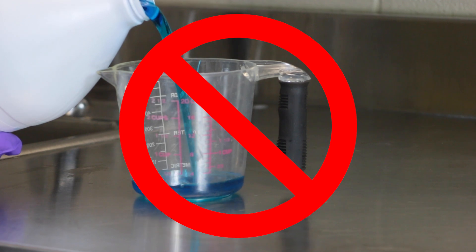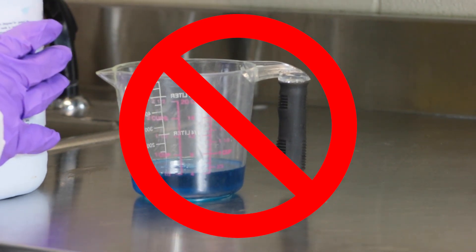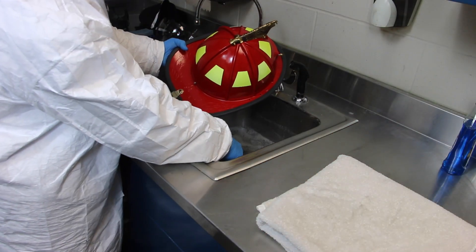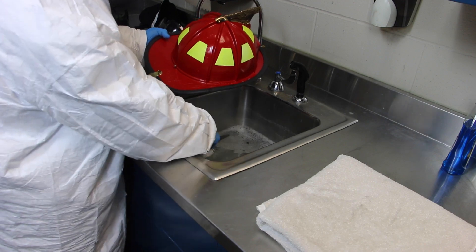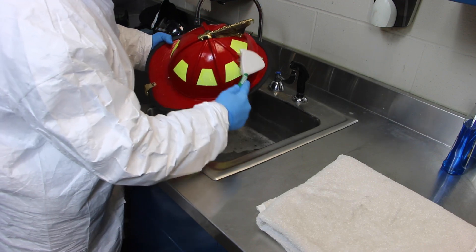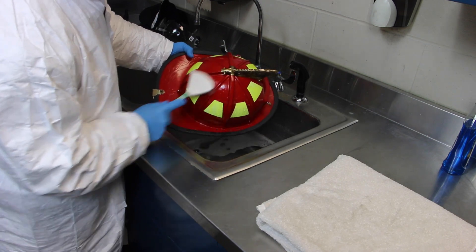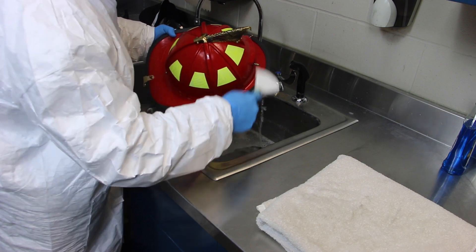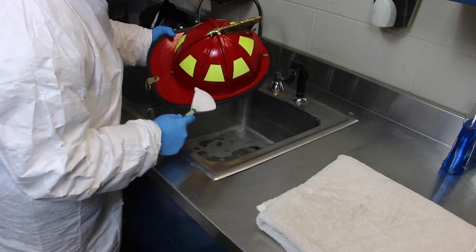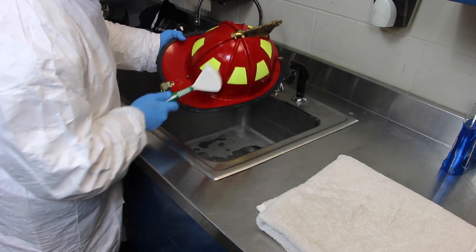Measure the cleaning solution according to the manufacturer's instructions and add it to the water. Advanced cleaning includes washing both the inside and outside surfaces of the helmet. It is usually not necessary to completely submerge a helmet for cleaning. Apply the detergent water solution to the outside of the helmet. Gently use a soft bristle brush to clean the outer shell, retro-reflective material, and the brim.